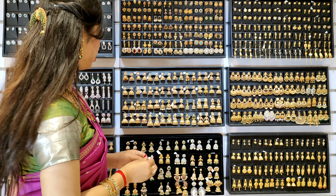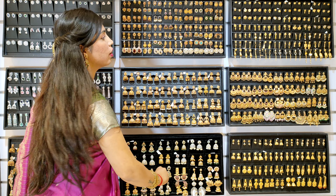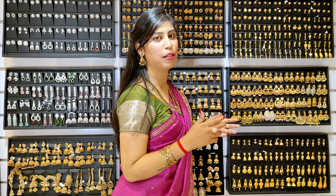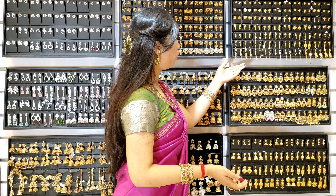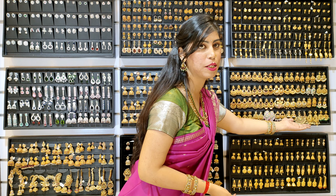You will get many collections available in Gita Imitation. Next, you will get a new collection of studs and long earrings. Under this, you can see the red antique. You will get gold antique designs as well.